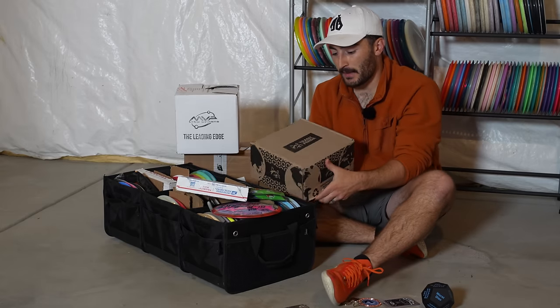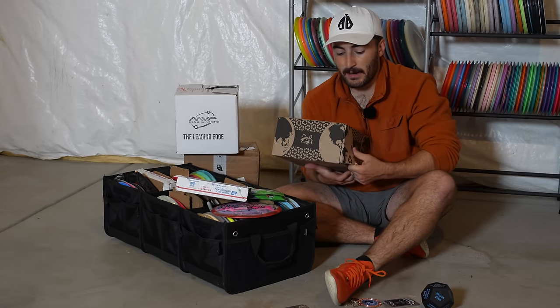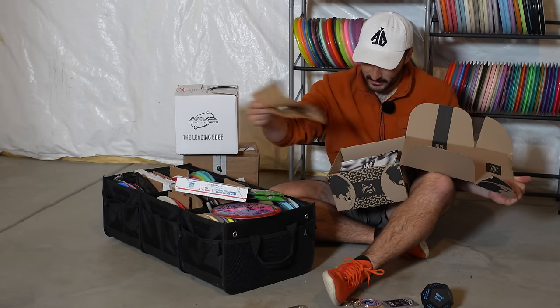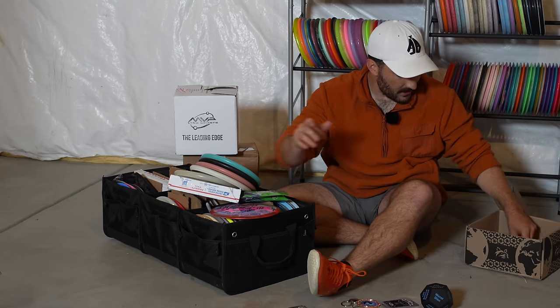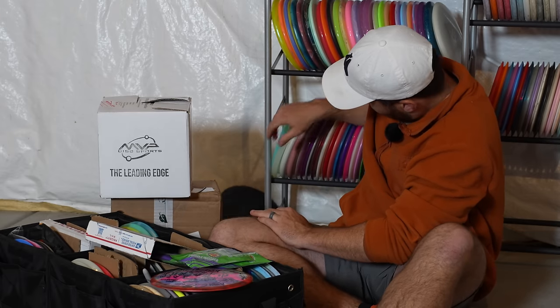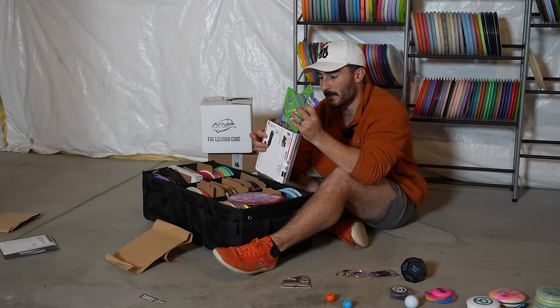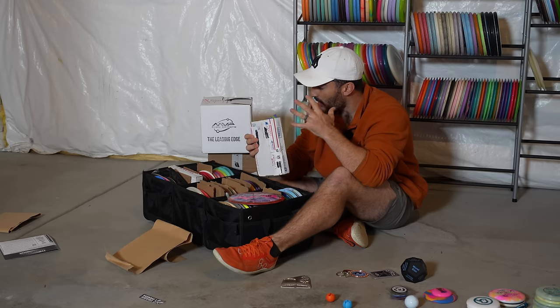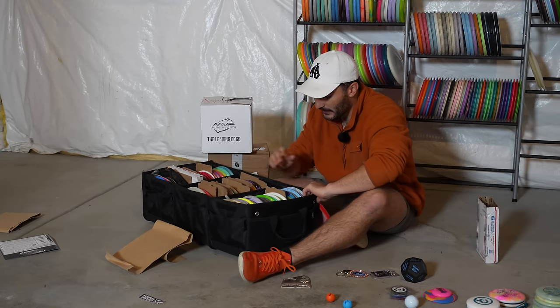First we got the Trash Panda box, Nocturnal box — you can go check out Banana Frost if you want to see the unboxing of this. I was looking at the Earth Day Bingo thing in here — there's a sticker and apparently you can get free discs and free UDisc for a year, so I might be doing some of this. All the intercores. Got this chip-locked game — I know they've been sponsoring some grip locked stuff. I still haven't been able to get out and play it; there's just been so much stuff I want to do that I haven't been able to yet.